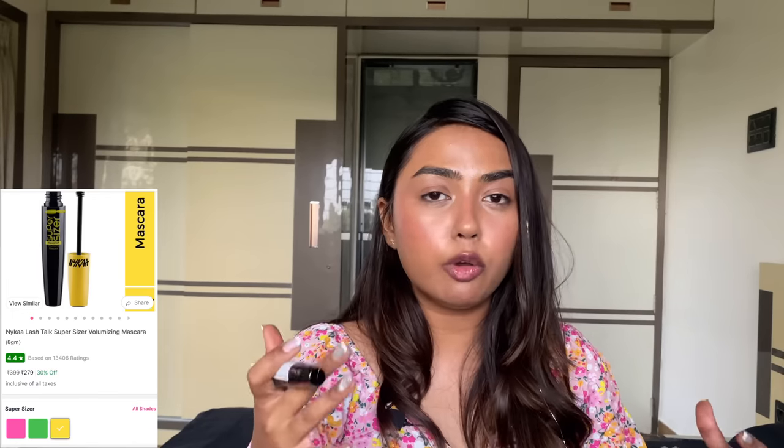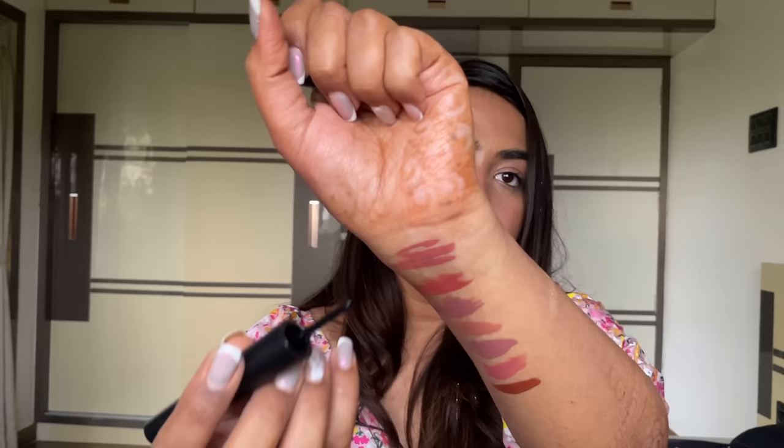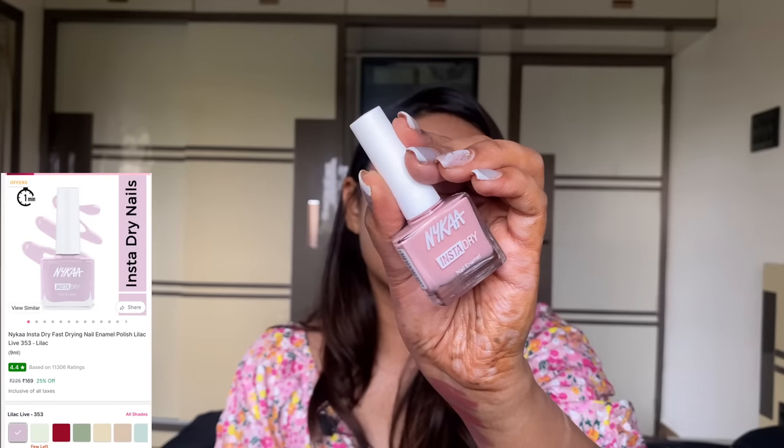I received their Super Sizer Mascara — it's very wet initially, but once you leave it open a bit the formula thickens and then it adds so much volume. That's been my story with this mascara. Also the Blackmagic Liquid Eyeliner — let me try it. The application went smooth, it has a nice thin brush tip, and let's see if it dries matte. I also got their Insta-Dry Nail Paint — Nykaa nail paints are so good, especially the breathable and Insta-Dry ranges. The formula literally lasts 10 to 12 days.